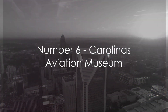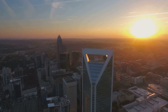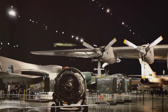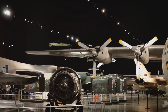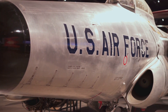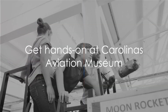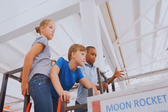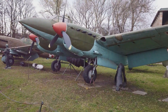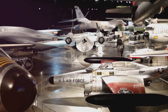Flying in at number 6, we have the Carolinas Aviation Museum. A love letter to the sky, this museum celebrates the marvel of human flight. From commercial planes to military jets, you'll be immersed in a world of propellers, wings, and turbine engines. You can even see the Miracle on the Hudson plane up close. Interactive exhibits allow you to explore the science behind the magic — it's a journey through aviation history that leaves you feeling sky-high, a must-visit for aviation enthusiasts.